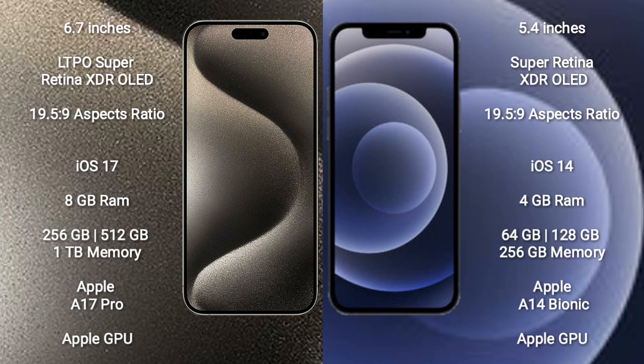iPhone 15 Pro Max comes with 8GB RAM and 256GB, 512GB, or 1TB internal storage. It features the Apple A17 Pro Processor with Apple GPU.